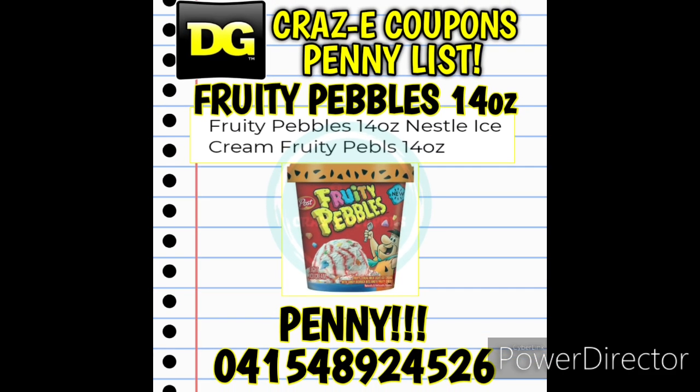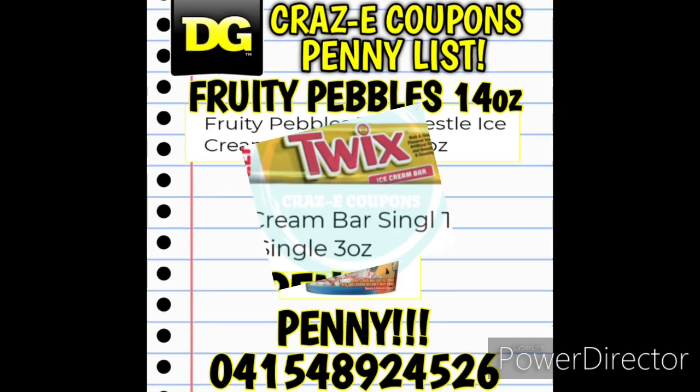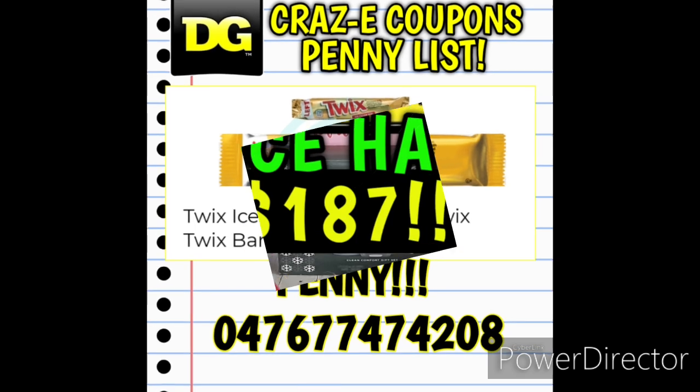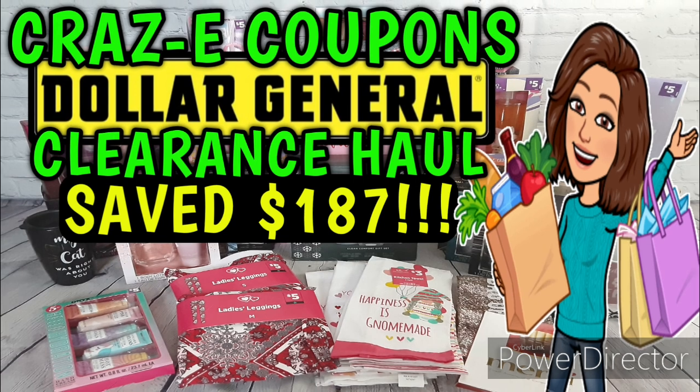Next up we have Nestle Fruity Pebbles Ice Cream 14 ounces — these are in little cups; UPC is 041548924526. And last but not least, the Single Twix Ice Cream Bars 3 ounce; UPC is 047677474208.